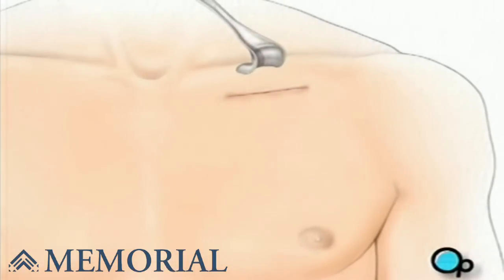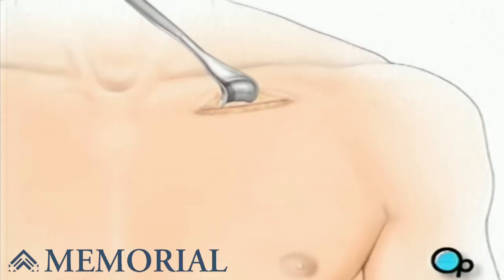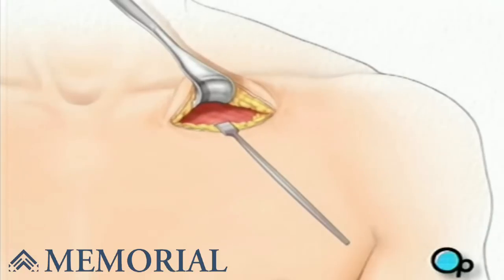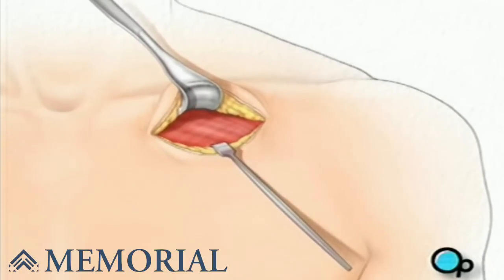A pocket is then created between the skin and the tissue that covers the chest muscle. Next, the team will use instruments called retractors to hold back the skin and underlying tissue.